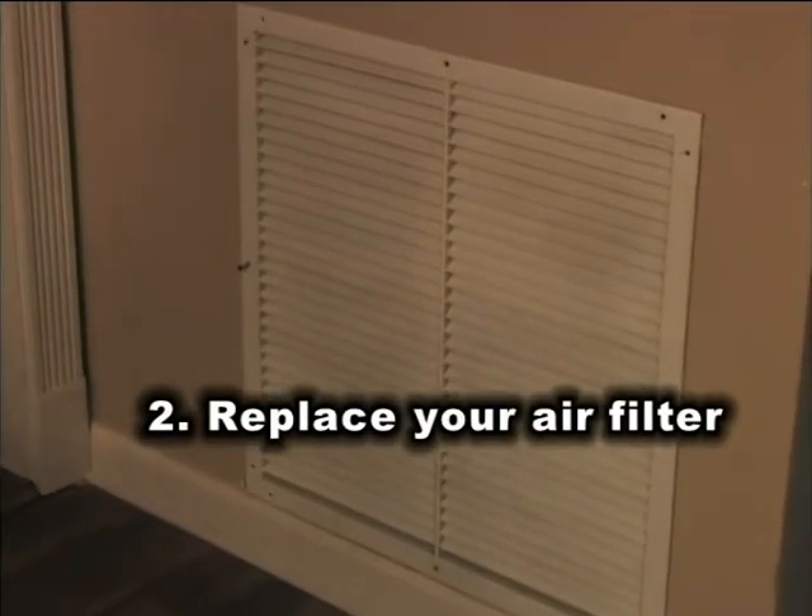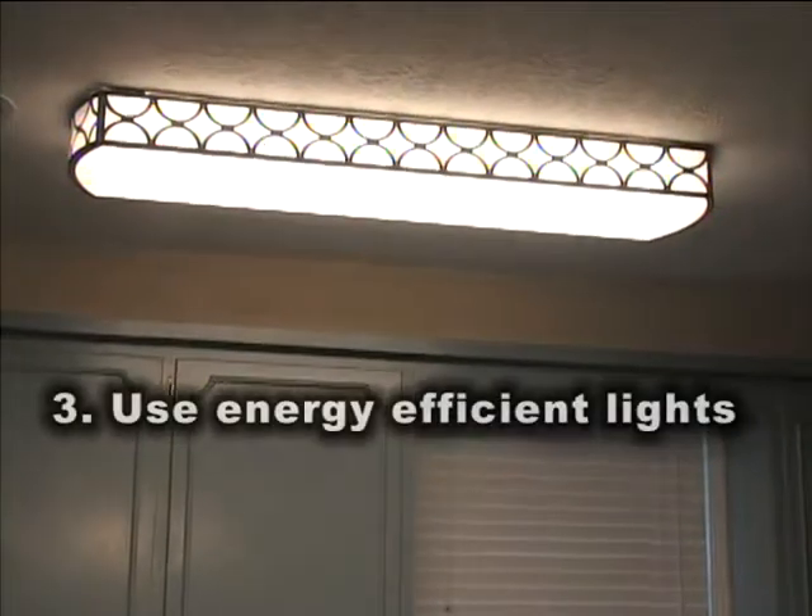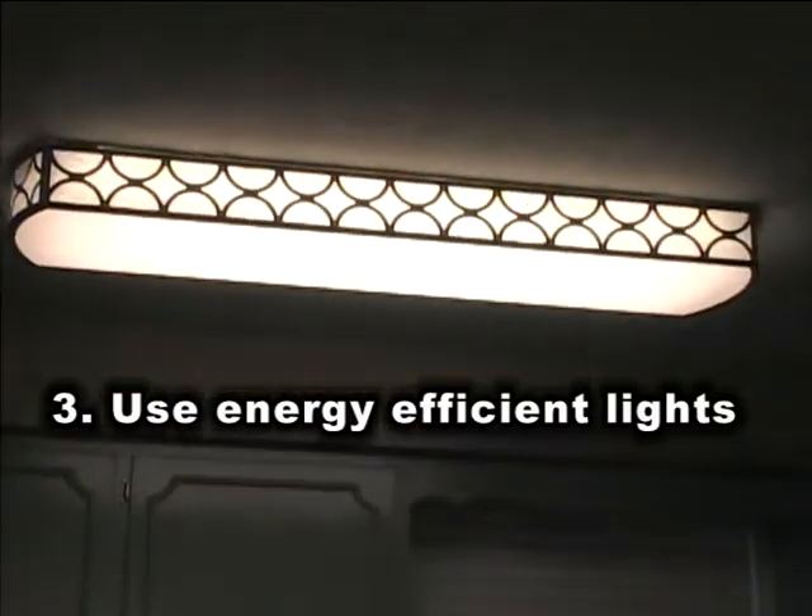Second, be sure to replace air and furnace filters as required. Thirdly, when you change your light bulbs, replace them with a more energy-efficient model.